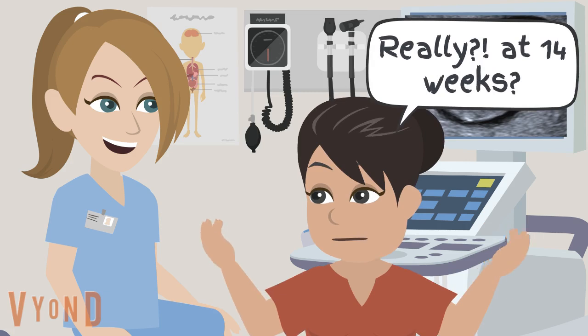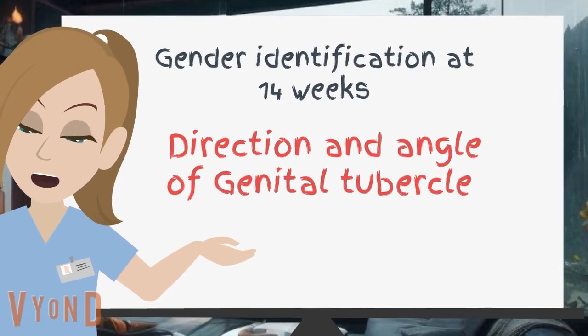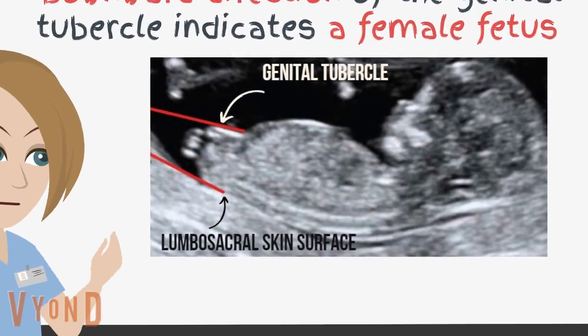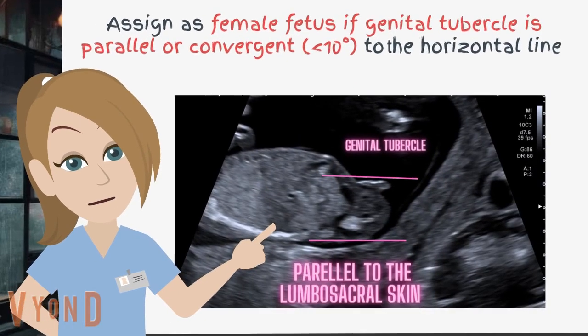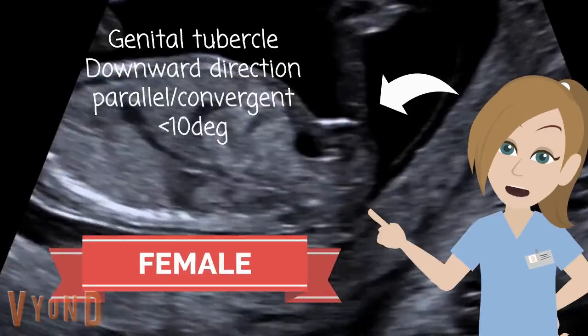Really? At 14 weeks? We can assess the direction and angle of the genital tubercle to identify the gender at 14 weeks of gestational age. Downward direction of the genital tubercle indicates a female fetus. Assign as female fetus if the genital tubercle is parallel or convergent to the horizontal line. This is a female fetus.